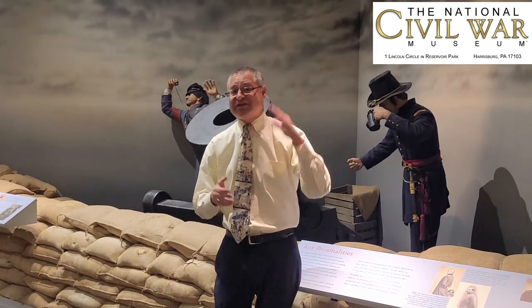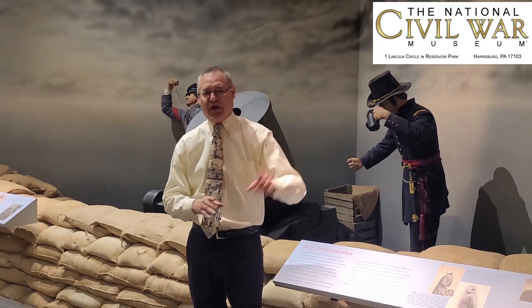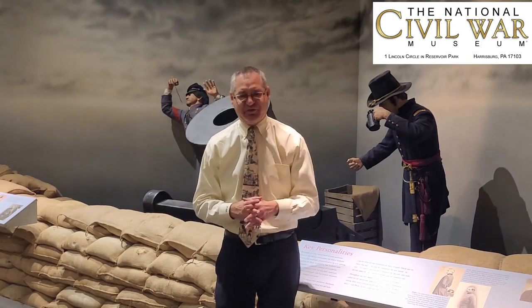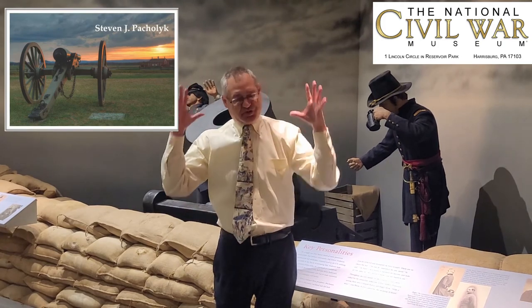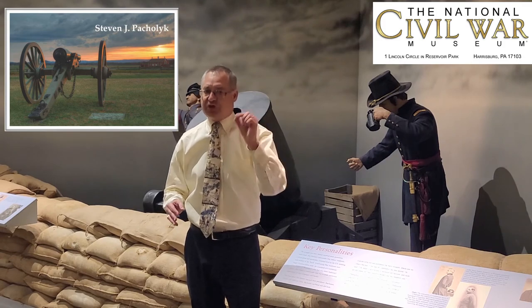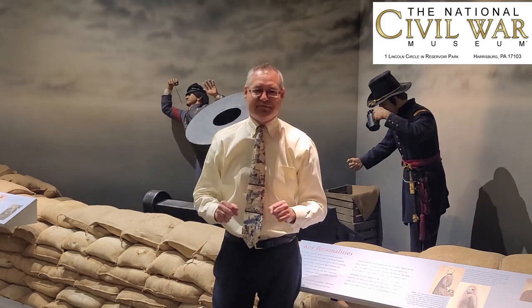I sure hope you enjoyed this captivating story of the Civil War. We want to thank our friend and board member, former licensed battlefield guide Steve Pahalik for sponsoring this video. And if you're not a subscriber here to the YouTube channel, be sure to hit that red button and subscribe. Thanks.